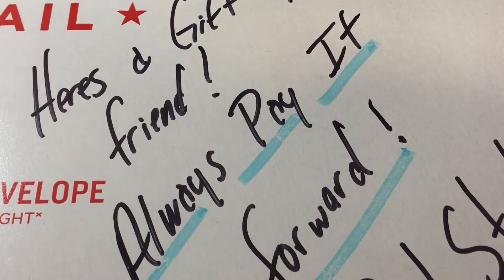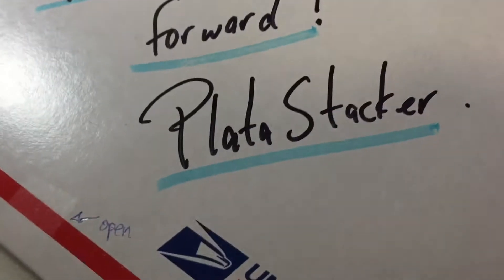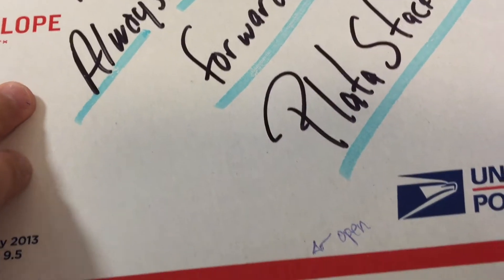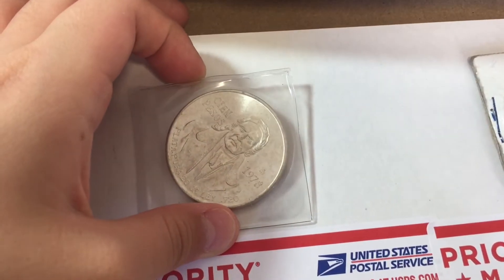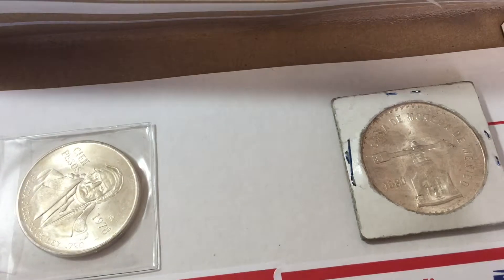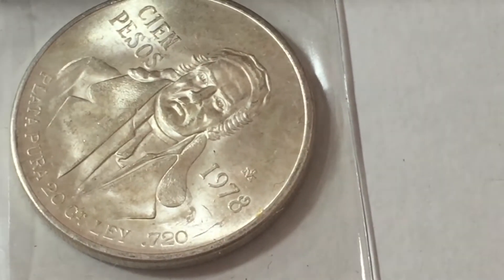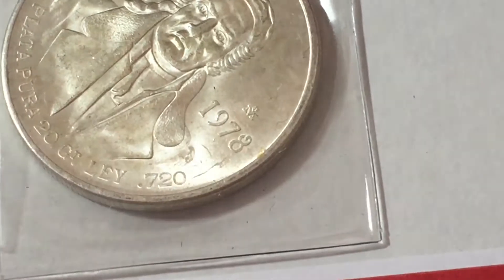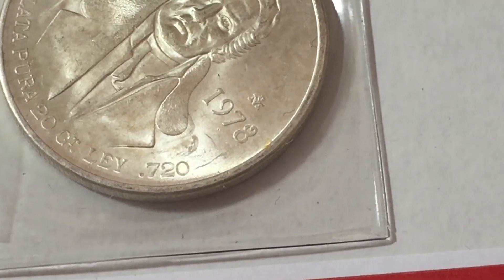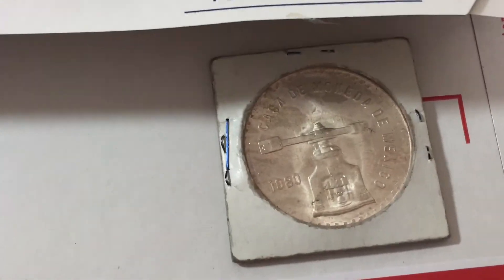Hey guys, today we have some cool silver to open. First we have a gift from our very cool friend Plato Stacker. We open this up — he sent me a 1901 Indian Head coin, a CN Pesos 1987 Mexican silver coin. Plato Pura, 20.2, so I'm guessing 72% pure silver — also just beautiful.